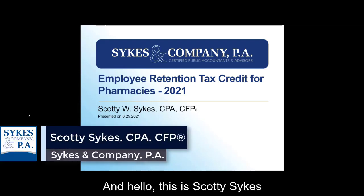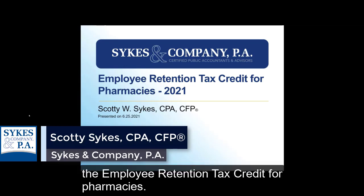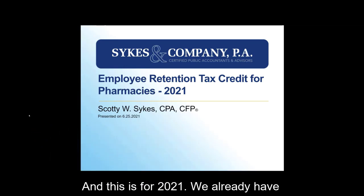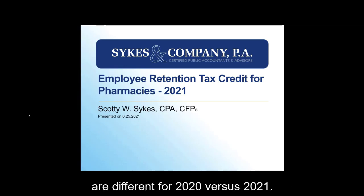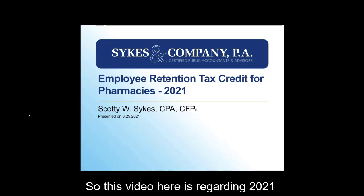Hello, this is Scotty Sykes with Sykes and Company. Today I'm going to be talking about the employee retention tax credit for pharmacies, and this is for 2021. We already have another video for 2020 because the rules are different for 2020 versus 2021. So this video here is regarding the 2021 employee retention tax credit.